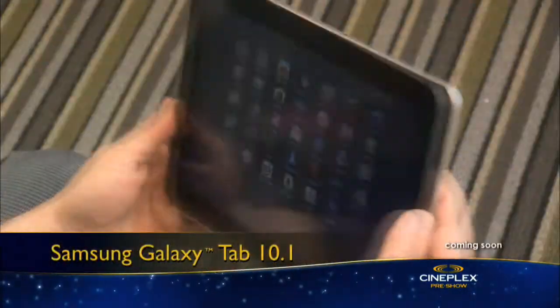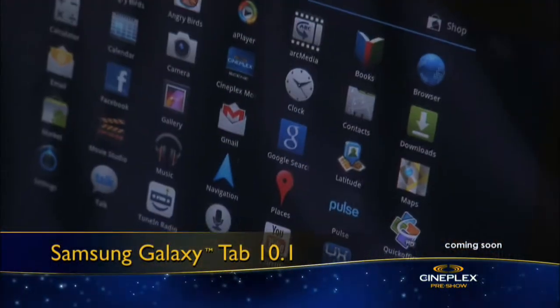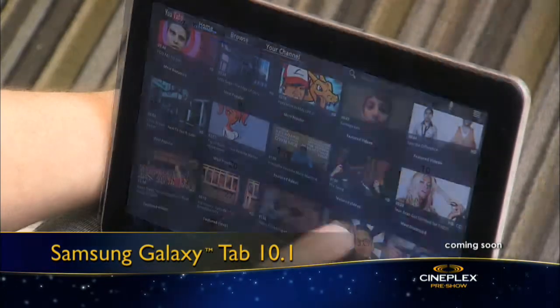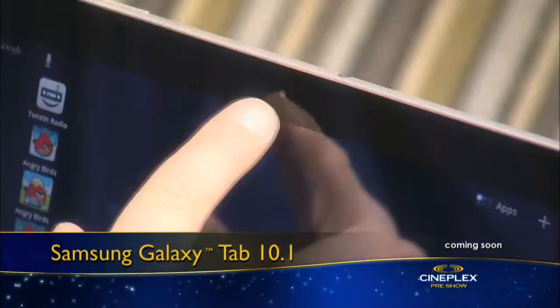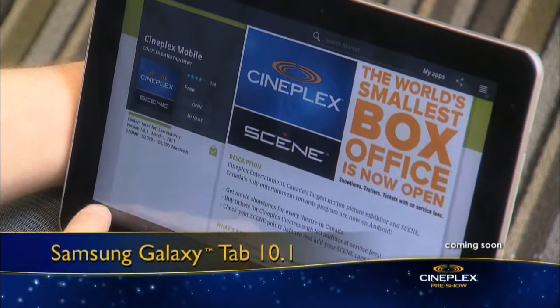Samsung has also supersized its Galaxy tablet, going from a 7-inch model to a 10.1-inch touchscreen device. It can help you stay organized, connected, and entertained. This Android tab offers a web browser that supports Flash, dual cameras, and you can download all your favorite apps.